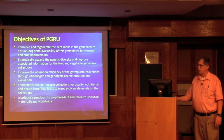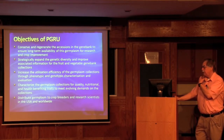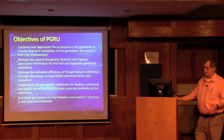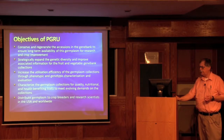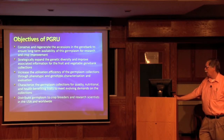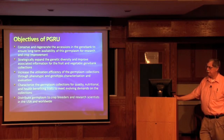Our objectives are to conserve and regenerate plant genetic resources accessions in the gene bank and in the field for clonal repositories, to ensure long-term availability for research and crop improvement. We are working to strategically expand the genetic diversity in the collection, expand passport and characterization data, and do both genotypic and phenotypic characterization and evaluation to increase utilization efficiency. We've recently started working on quality nutritional traits and health-benefiting traits. But our major objective, as with the whole germplasm system, is to distribute this germplasm both nationally and internationally.